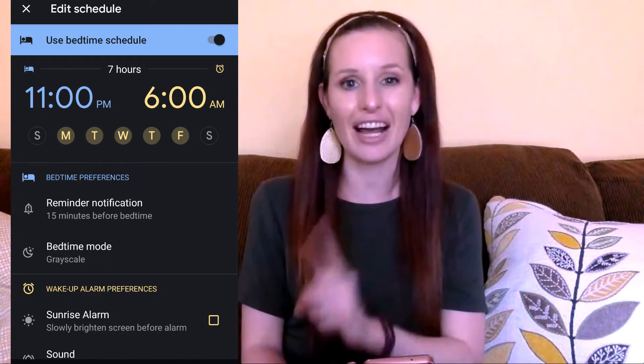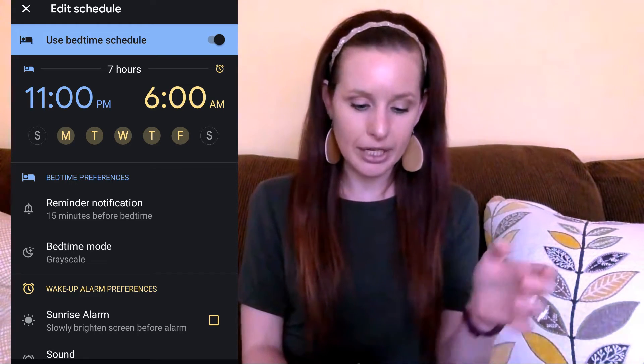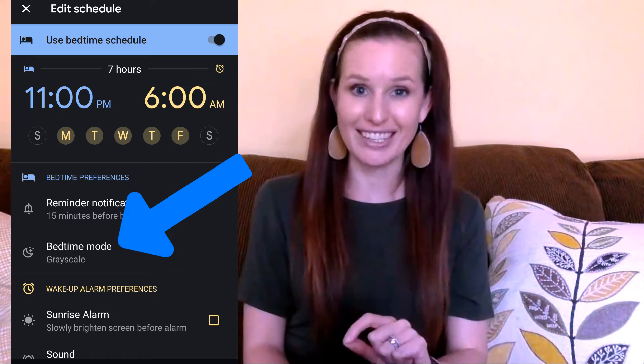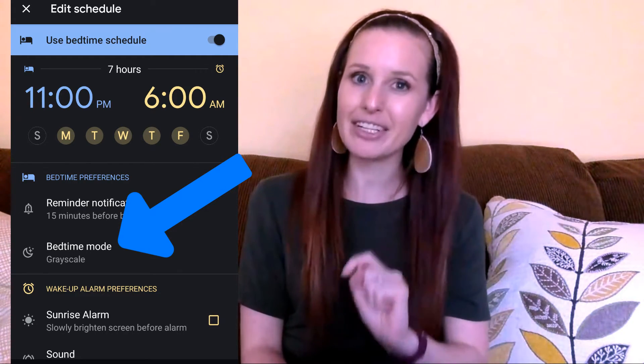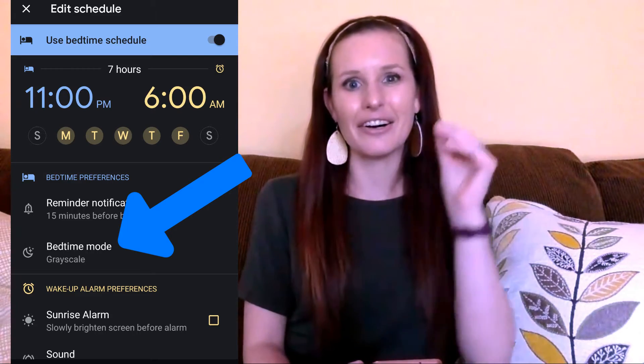The benefit I find with this particular feature is that at 11 PM, I have it set so that the bedtime mode is grayscale. So what happens is at 11 o'clock, my phone turns gray. It's really hard to see — on YouTube or social media you're typically seeing colors as you're scrolling, and most of the time the colors relate to the graphic or picture. When your phone goes gray, it's harder to get excited about seeing these pictures. I've actually found this extremely helpful to realize, okay, I'm going to go to bed — this is an indicator I need to shut my phone off.